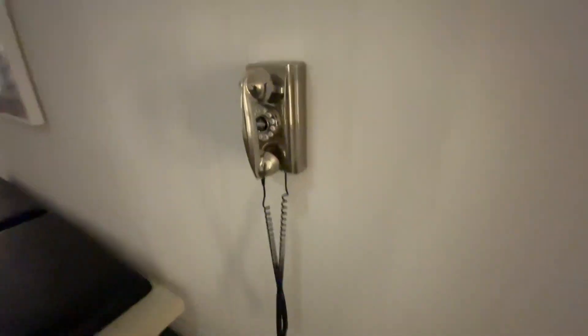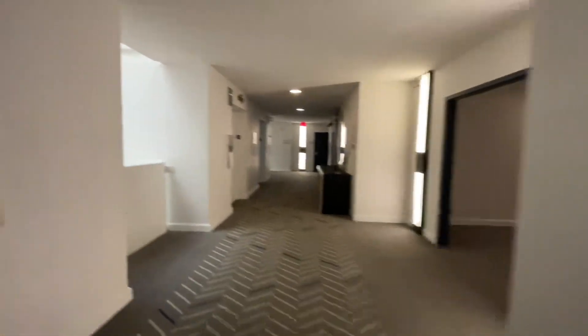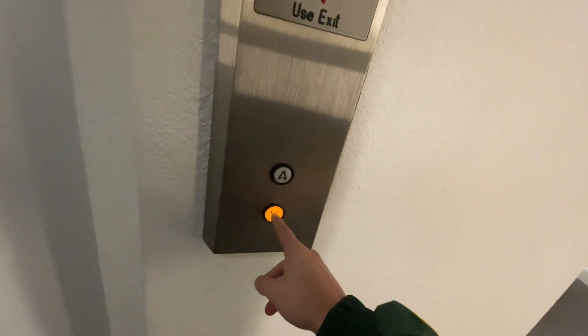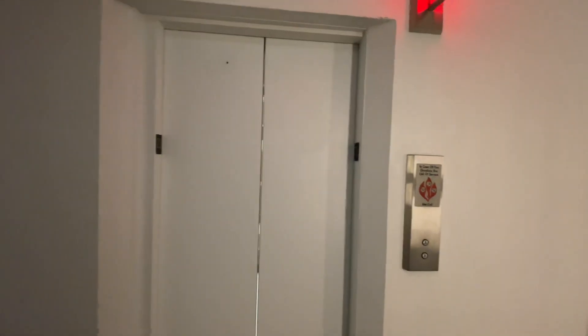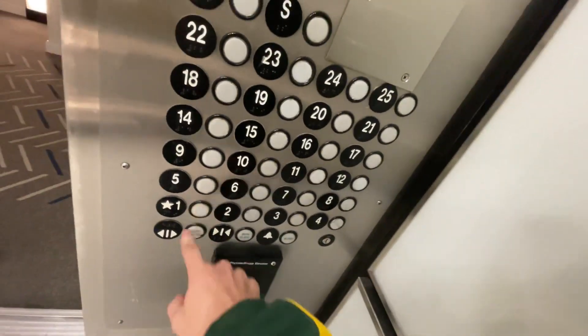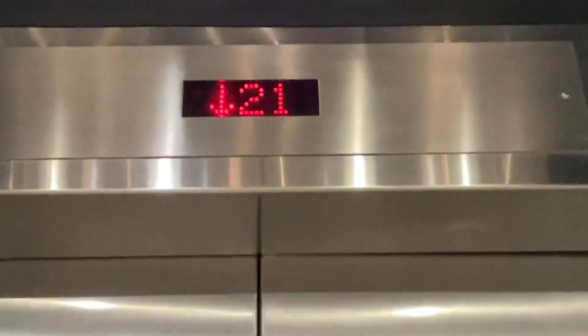Look at that old phone right here. One doesn't line up on this one, but right here it does. What's the numbers? Looks like it's bolted shut.